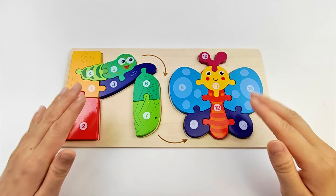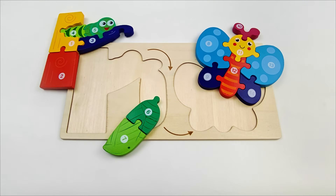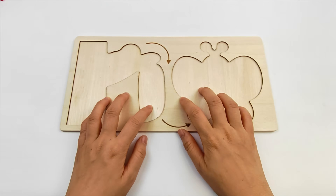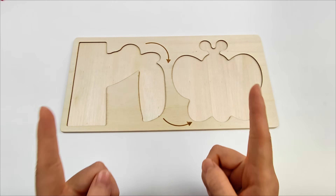Hello friends! Today we're going to learn how a butterfly grows. Oh no! The puzzle pieces are gone. Hmm, let's go find them together.